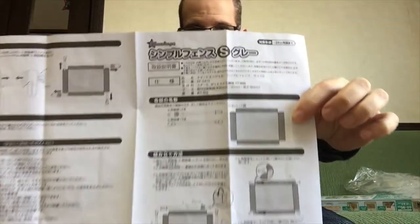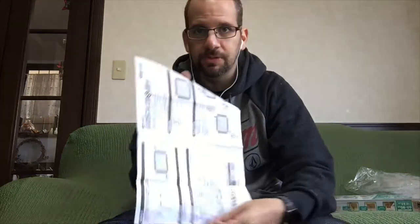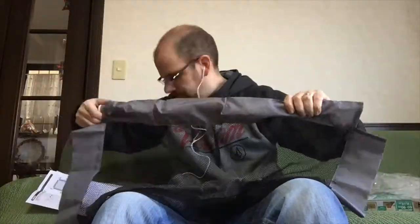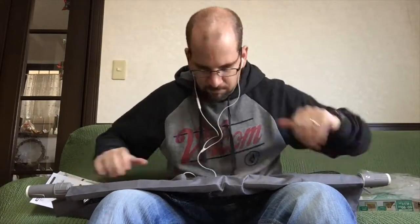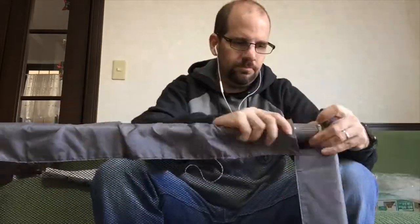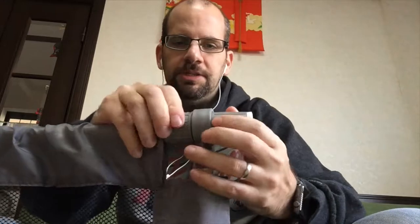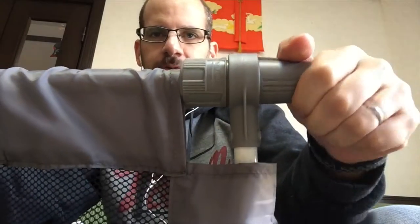There are some Japanese instructions — no English, unfortunately, not a single word of English on the whole thing. But I think I can figure it out between the pictures and my Japanese reading ability. Okay, that's actually not too hard; there's really not much to it. The trickiest part is getting these vertical bars to mate onto the horizontal bars. This part twists to screw in and out — it says in Japanese something like 'extend' and 'retract.'